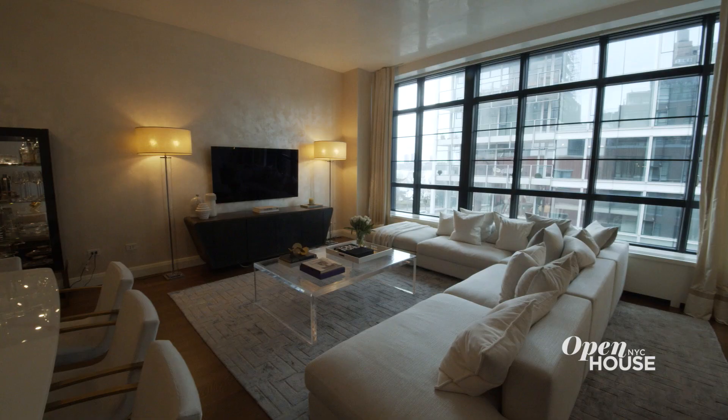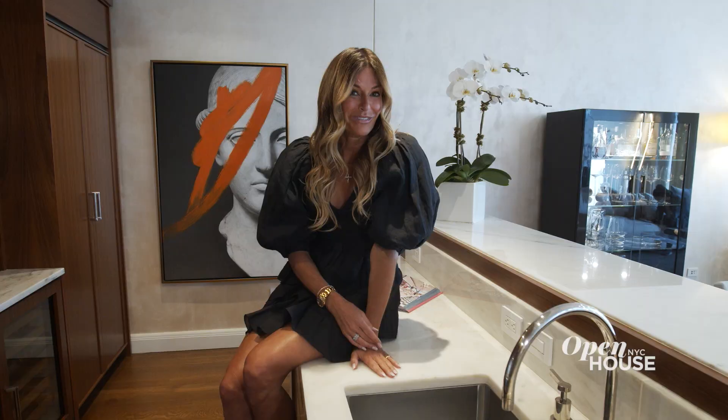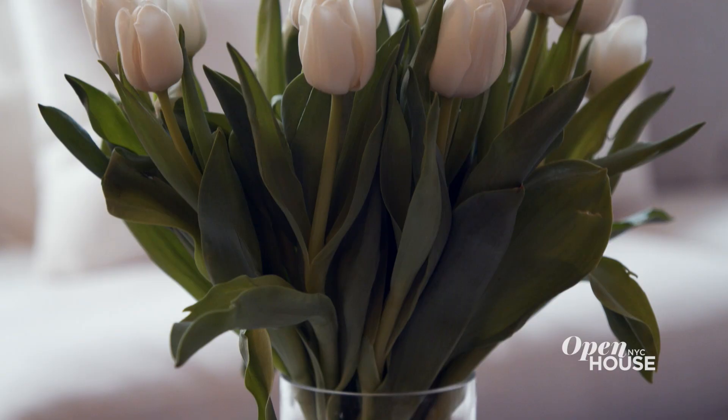One of my favorite parts of this kitchen is that it's open to the amazing living room. Let's go check it out.